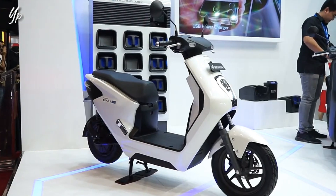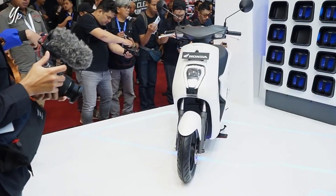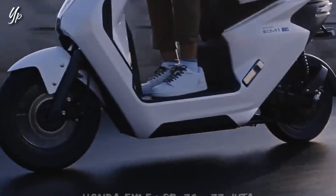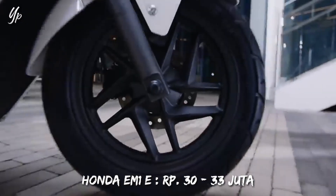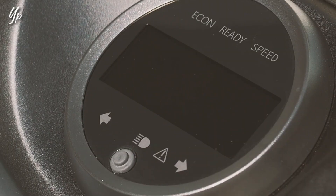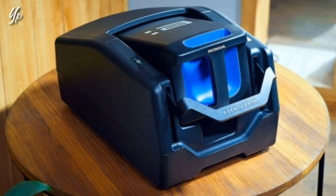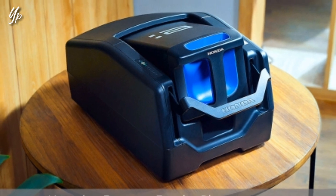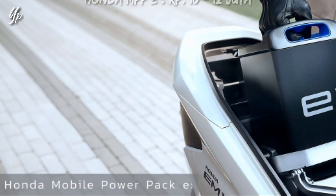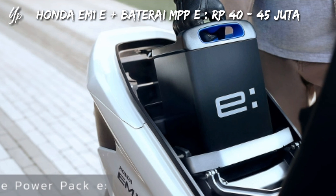Sebelum gue lanjut ngebahas desain, spek, sama fiturnya, gue mau ngasih tau harganya dulu. Jadi harga motor ini tadi gue bilang mencengangkan sekali, karena harganya itu di angka 30-33 juta. Itu untuk motornya aja, si Honda IM1e-nya aja. Gak mungkin dong kita beli motor gak pakai baterainya, baterainya itu dijual terpisah. Baterainya namanya Honda MPPE, singkatan dari Honda Mobile Power Pack Electric. Untuk baterainya itu dibanderol 10-12 juta.